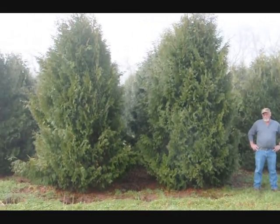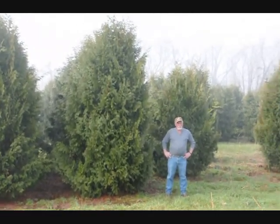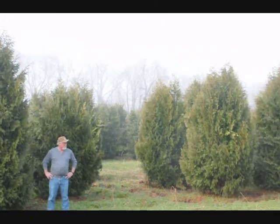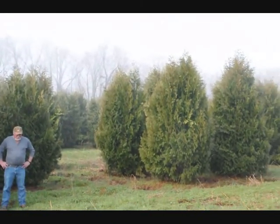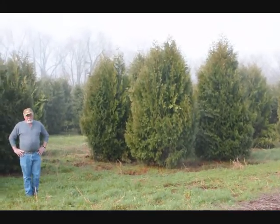These are 12-14 foot Niagara arborvitaes. You can see they're nice and full. Just give us a call if you want some real big Niagara arborvitaes at 215-651-8329.